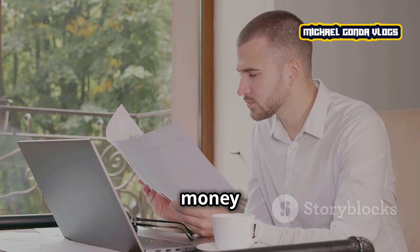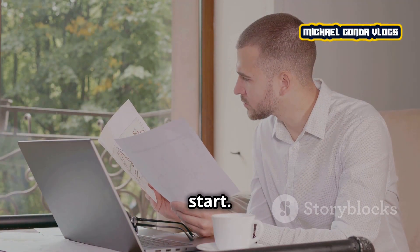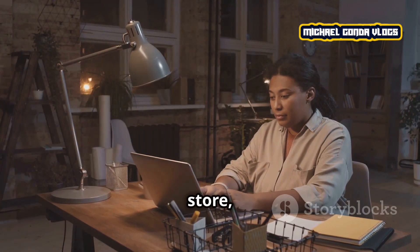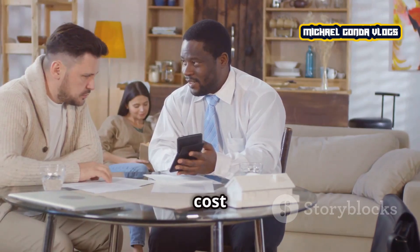Let's start with the basics. The amount of money you need largely depends on the type of business you're planning to start. Are you going for a brick and mortar store, an online business, or maybe a service-based venture? Each of these comes with different cost structures.